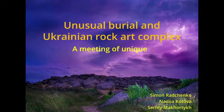Greetings ladies and gentlemen, my name is Simon Ratschenko. I'm a PhD student from the University of Turin, from the Tech for Culture PhD school, and here I'm presenting a study from Ukraine, co-authored by my colleagues from the Institute of Archaeology in Kyiv. It's all about burial traditions and rock art complexes in Ukraine.